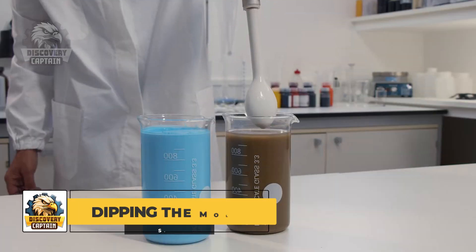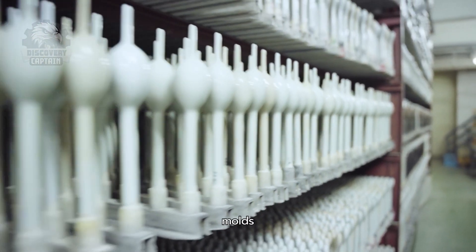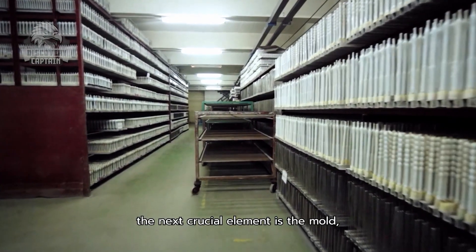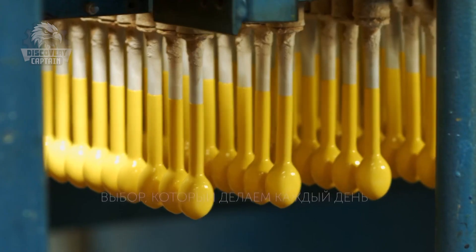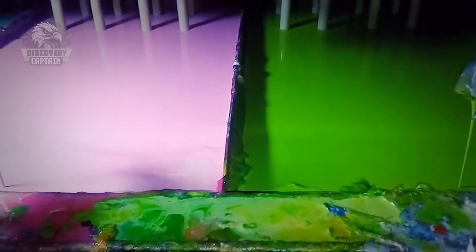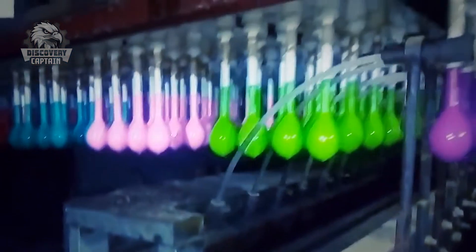Now it's time to shape them! Have you ever made cookies? If so, the balloon molding process might remind you of dipping cookies in icing. In a large room with hundreds of balloon molds hanging in the air, the dipping process begins. Metal molds shaped like teardrops or circles are dipped into colorful latex vats. As they're pulled out, a thin layer of latex clings to the molds, forming the initial shape of the balloon.